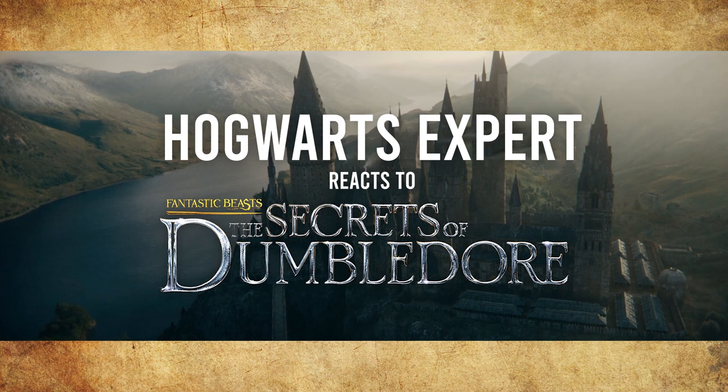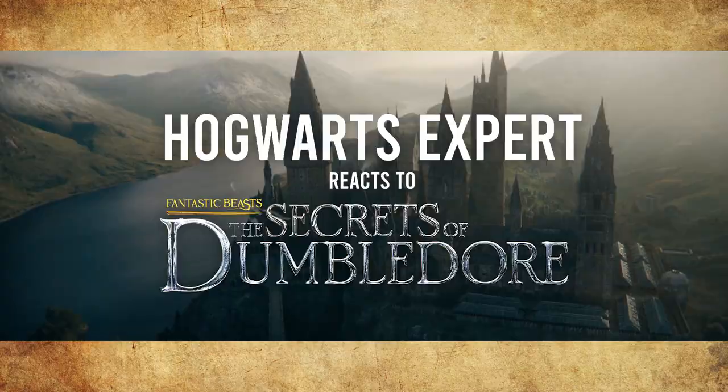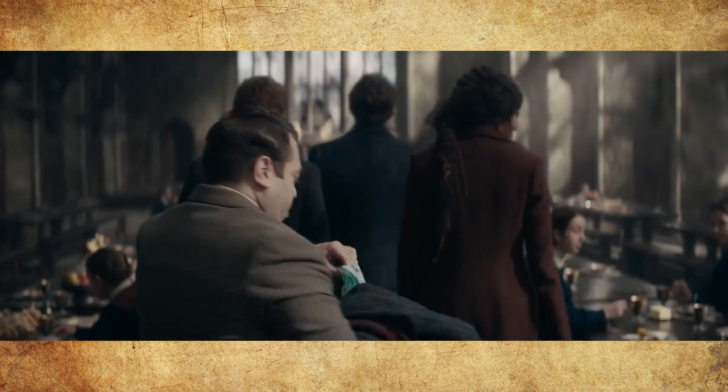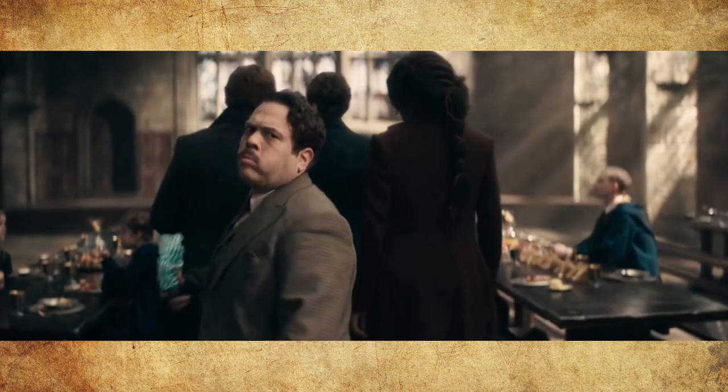Hello, welcome to Builder Event. I'm a professional, paid Hogwarts expert, and today I'm going to be reacting to the depiction of Hogwarts we see in Fantastic Beasts: The Seekers of Dumbledore. I will also be addressing a massive mistake they made in the marketing campaign, and talking about why I personally don't like the version of the castle we see in Fantastic Beasts. So let's get into it.